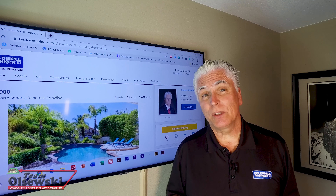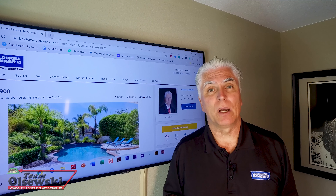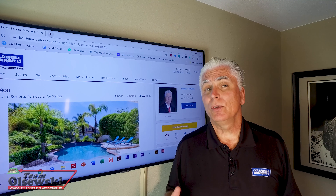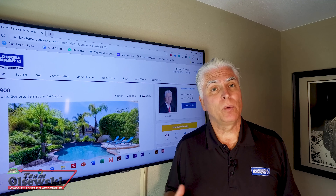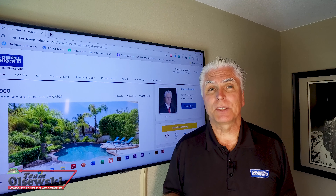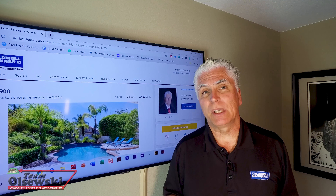So if an appraisal is ordered, you will have to pay for it up front and there are no refunds. Typically within two to five days, the lender will get the appraisal report back and they will tell us if it's on value or possibly came in low.